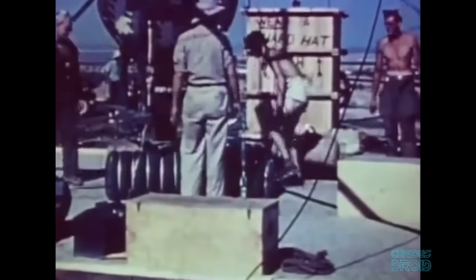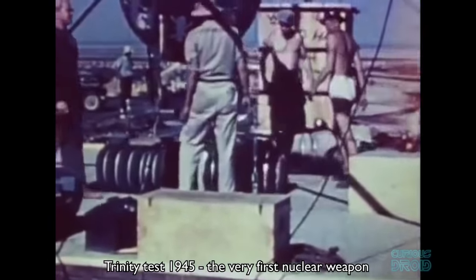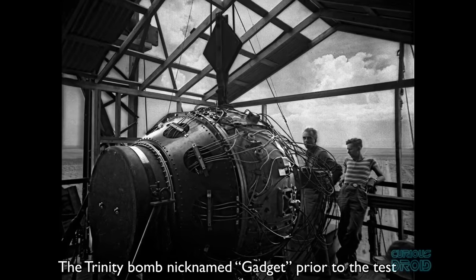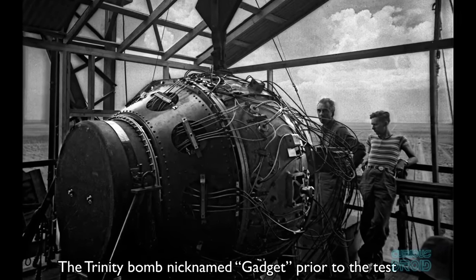But what happened at and to the nuclear test sites? The very first full-scale nuclear test was the Trinity explosion of May 16, 1945, at the White Sands missile range in New Mexico. This was to prove that the theories developed by the Manhattan Project would actually work in reality.